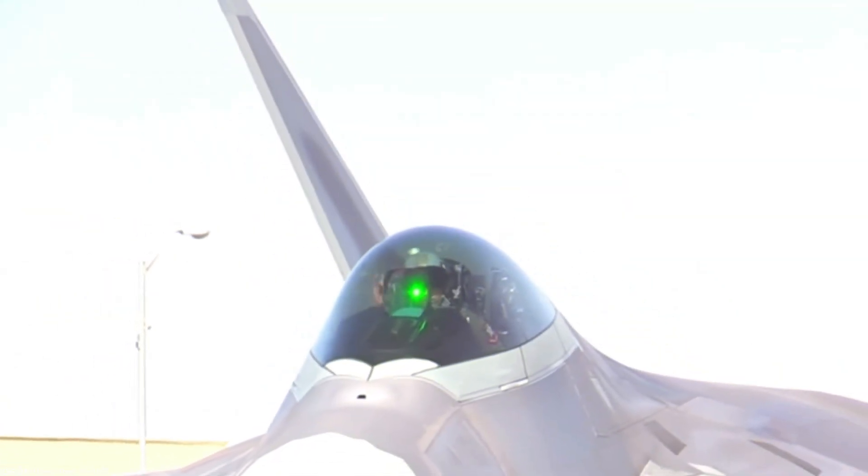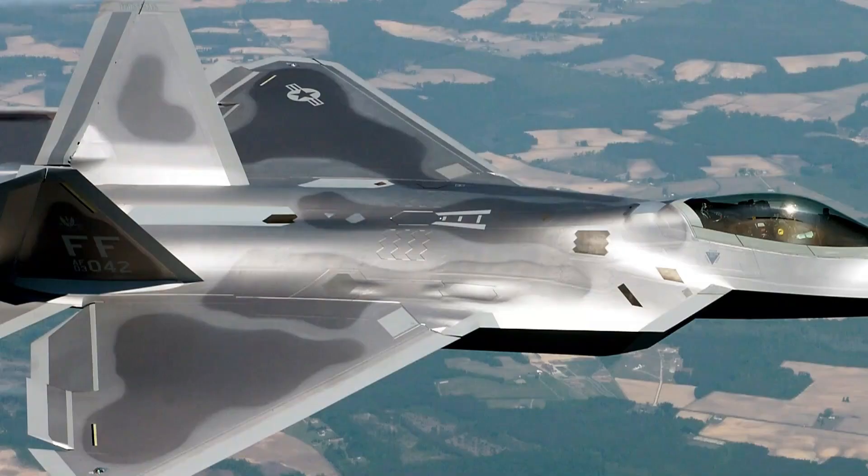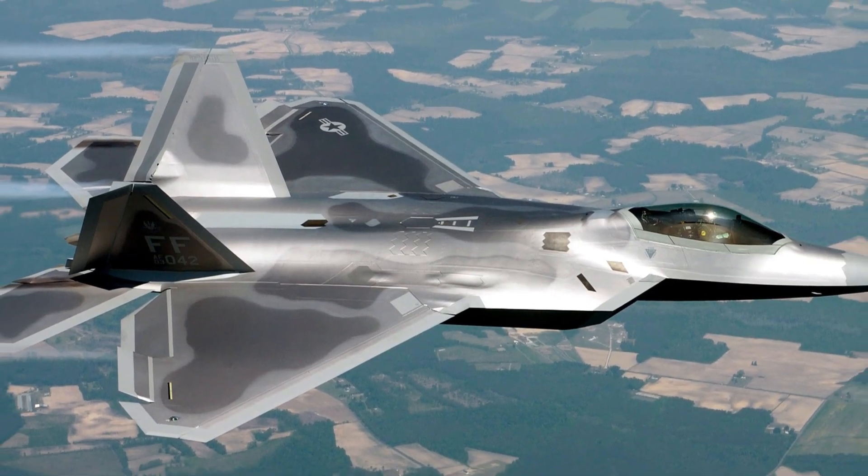The F-22 Raptor has a range of about 1,600 miles without refueling, and it can be refueled in the air by tanker aircraft, which extends its range and endurance.